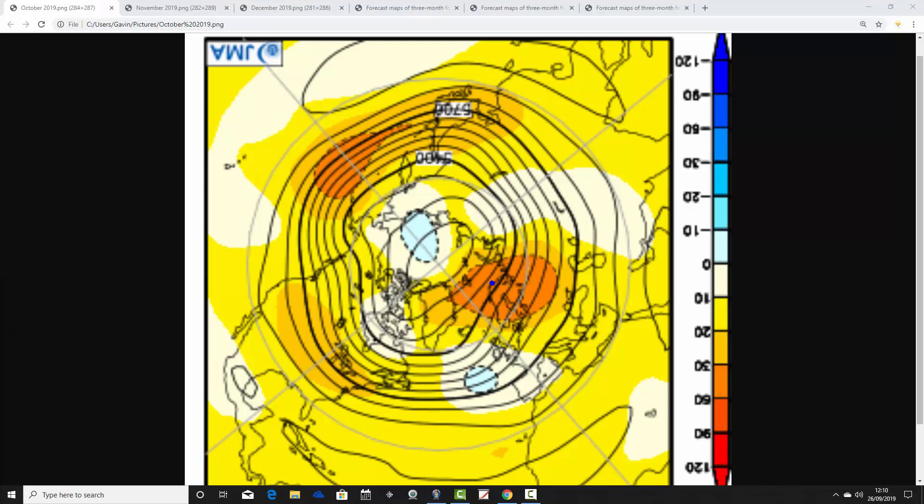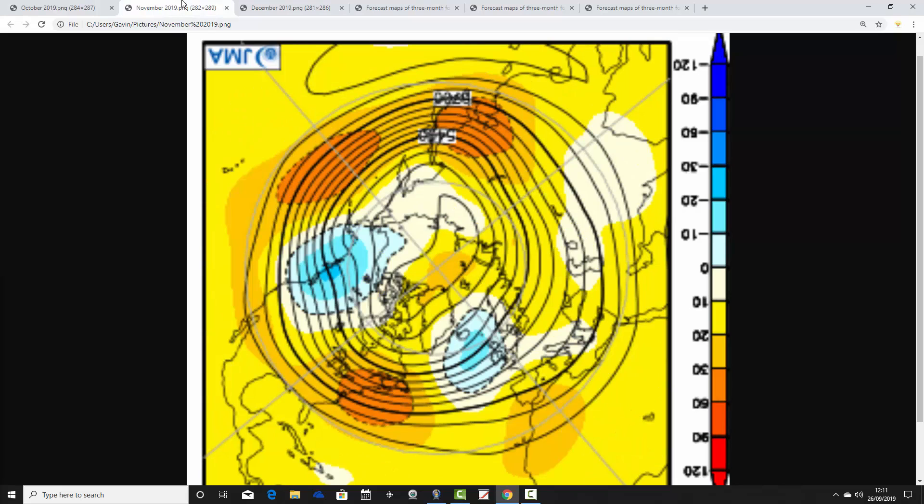For October, the JMA is placing an area of above average heights to our northeast and east, with below average heights in the middle of the Atlantic. The low pressure in the Atlantic is probably bringing quite unsettled conditions into the country, but the ridge to the east and the trough to the west are aligned to also bring up quite warm air from the south. So I'd anticipate a probably quite unsettled month — maybe more unsettled than you'd think — and also rather on the warm side. It could be a mild October, but also potentially quite unsettled.